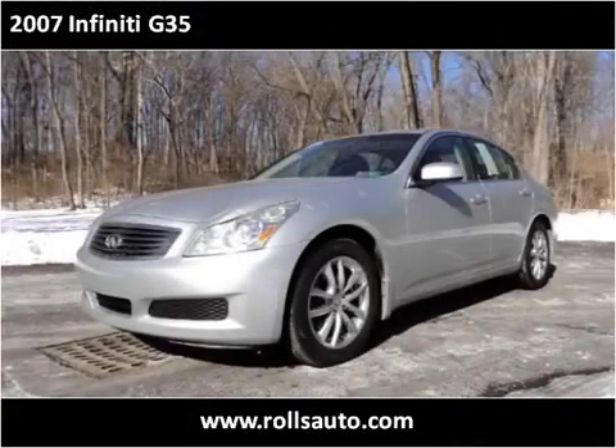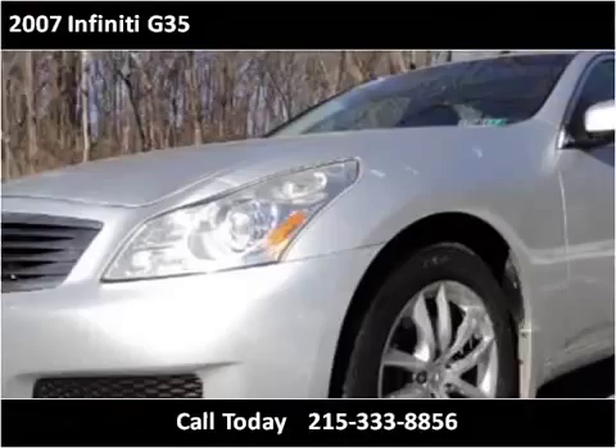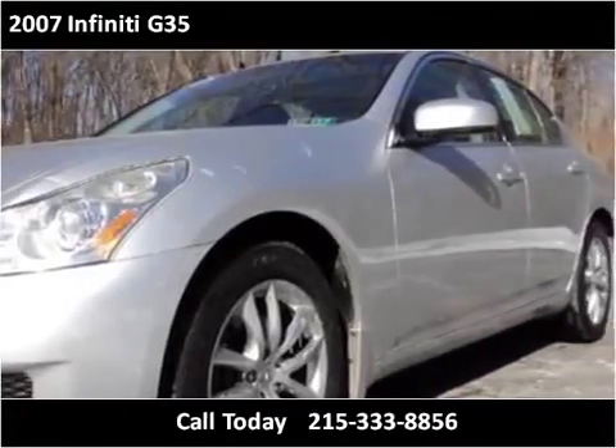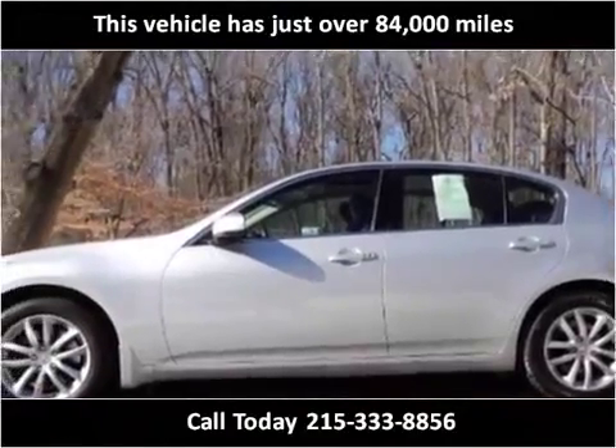This 2007 Infiniti G35 is available from Rolls Auto Sales. This vehicle has just over 84,000 miles.